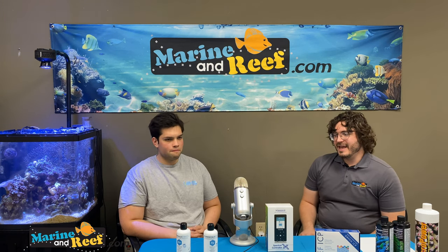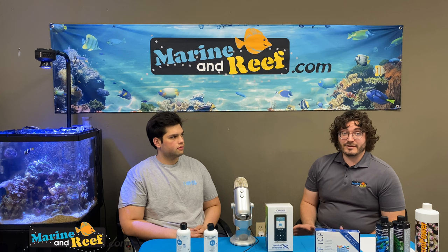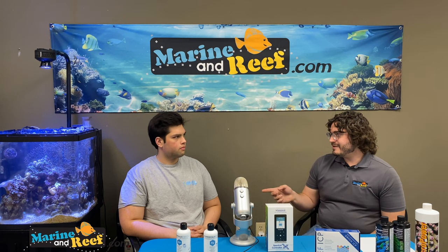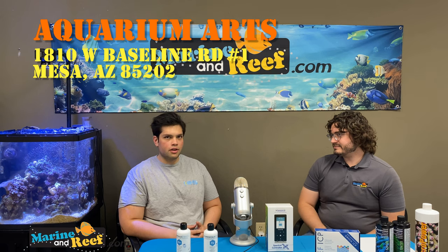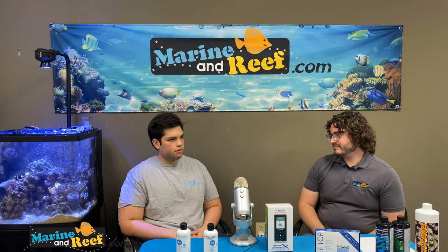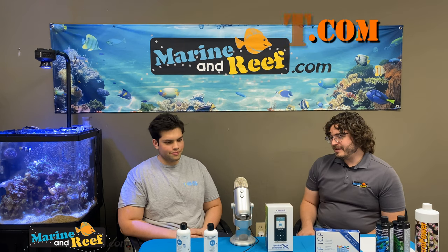Thank you very much for joining us today. If you liked what you heard or watched today, if you're on YouTube, please subscribe and follow us so you're notified of any future podcasts or episodes. You can leave us a review, which helps people find us easier. And keep shopping from marineandreef.com — we're real reef hobbyists, we appreciate your business, and that's what allows us to keep doing this. Make sure you help out Gavin too. Aquarium Arts is at 1810 West Baseline Road, Suite 1, Mesa, Arizona 85202 — we're off of Dobson and Baseline, right next to Rhodes Junior High. And the online store is at www.thereefhotspot.com, though it's a little inactive right now.